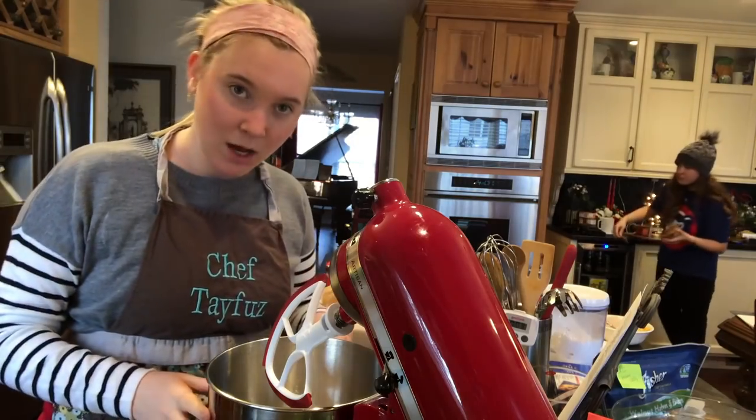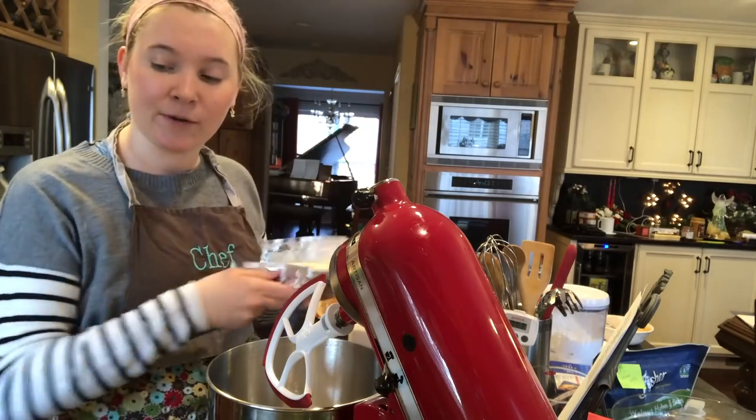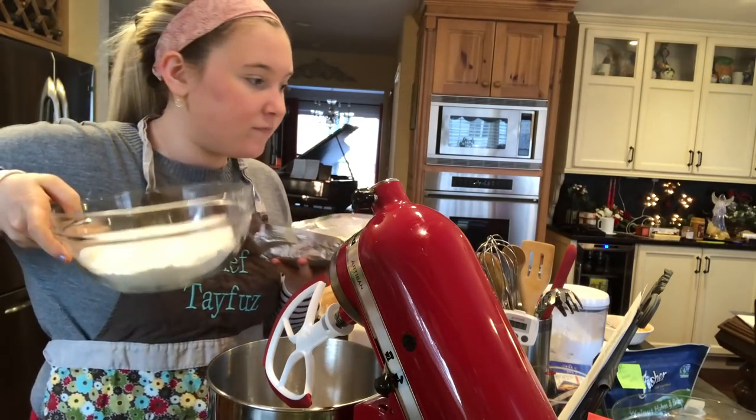And she's going to YWAM — pray for her. So the next step is to make the icing for the sandwich cookies. We're using cream cheese, butter, powdered sugar, and vanilla.